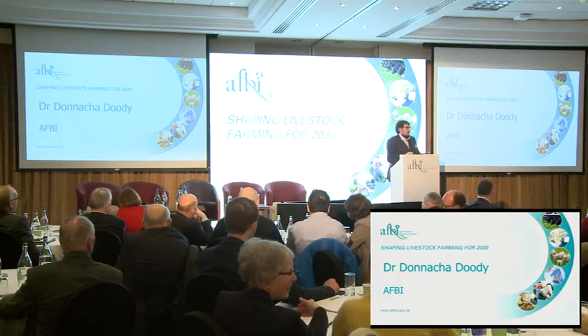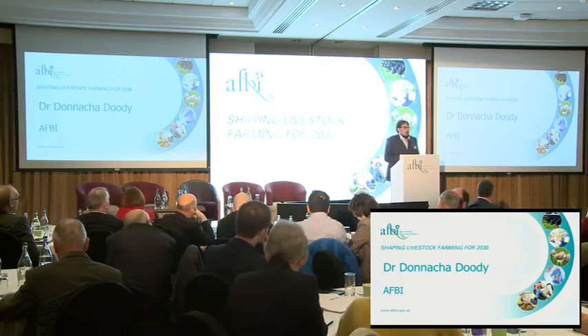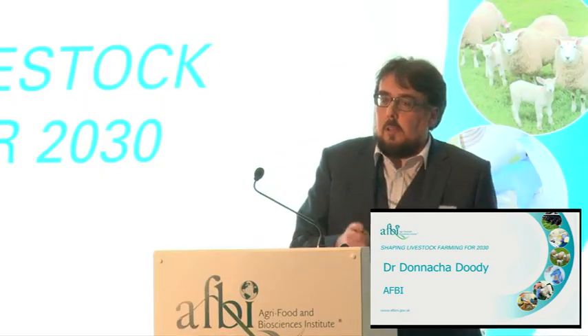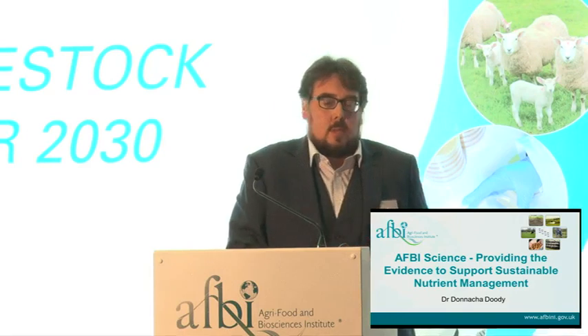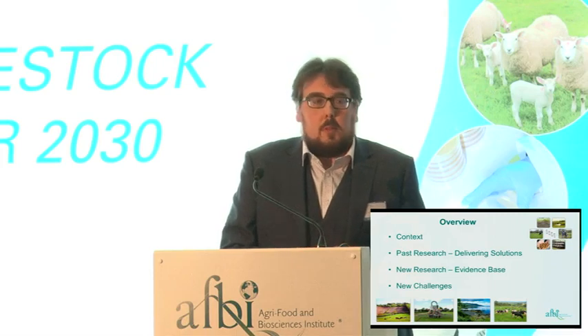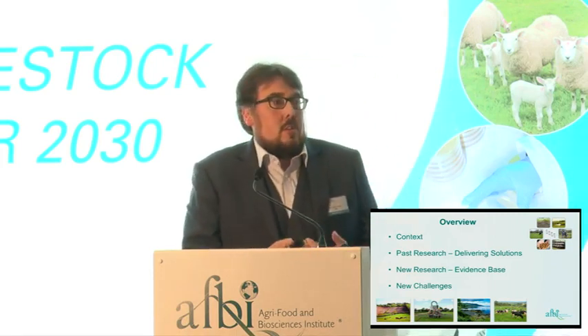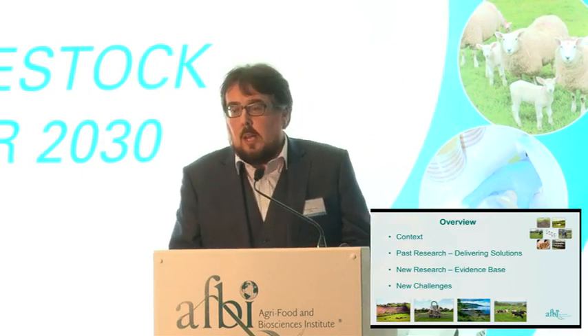Good afternoon everybody. Thanks to John for setting up my presentation quite nicely. I'm going to repeat a little bit of what John has presented, but hopefully highlight more of the science elements that have gone into the expert working group and also into policy. I want to start by acknowledging that what I'm about to present really is the work of multiple people from across AFBI. I want to give an overview of nutrient management research providing evidence-based sustainable nutrient management in Northern Ireland, look at research that's delivered solutions, and consider new research and new challenges going forward.